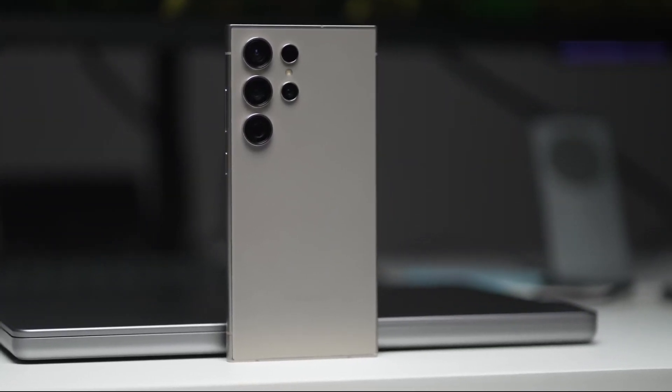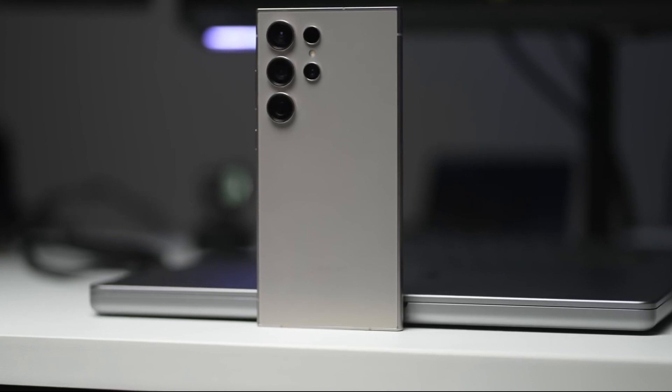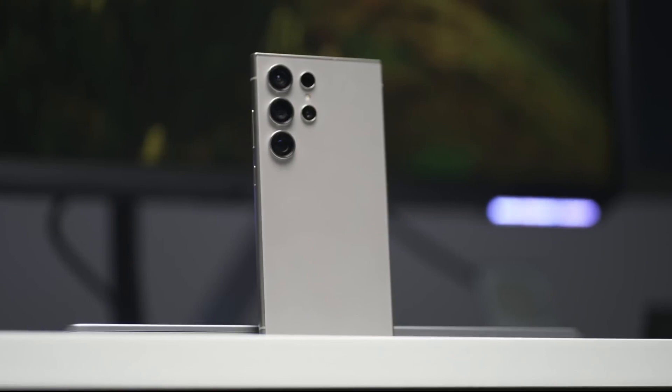Today, we dive into the exciting world of Samsung's Galaxy S25 series and its groundbreaking Gen AI capabilities powered by the second generation Gemini Nano. Stay tuned as we uncover the latest developments in smartphone technology.